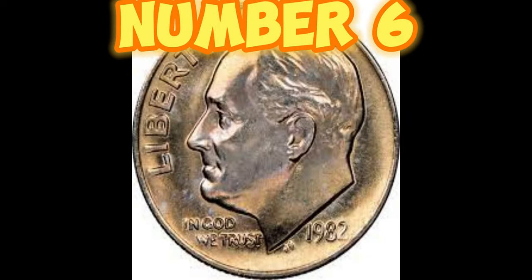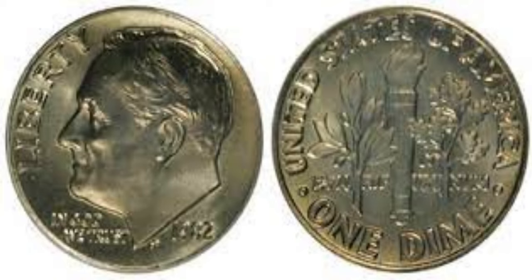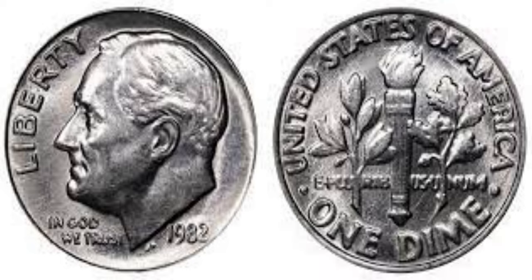At number 6, we have the legendary 1982 No P Roosevelt Dime. Due to an error in the minting process, the coin missed its P mintmark. This innocent mistake is now worth around $250,000. Talk about a happy accident.